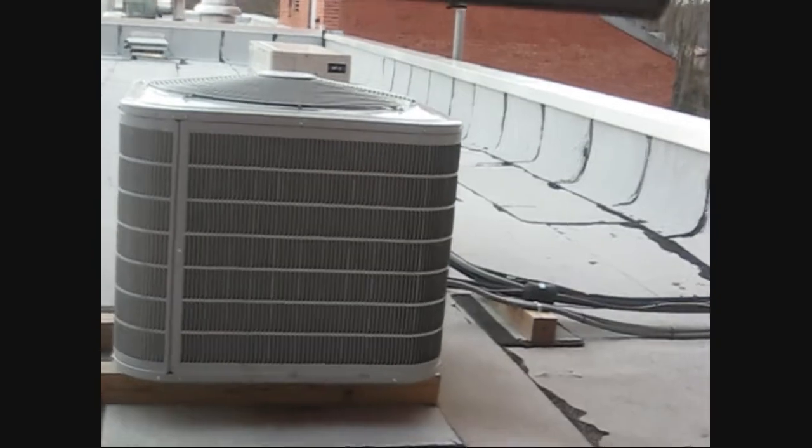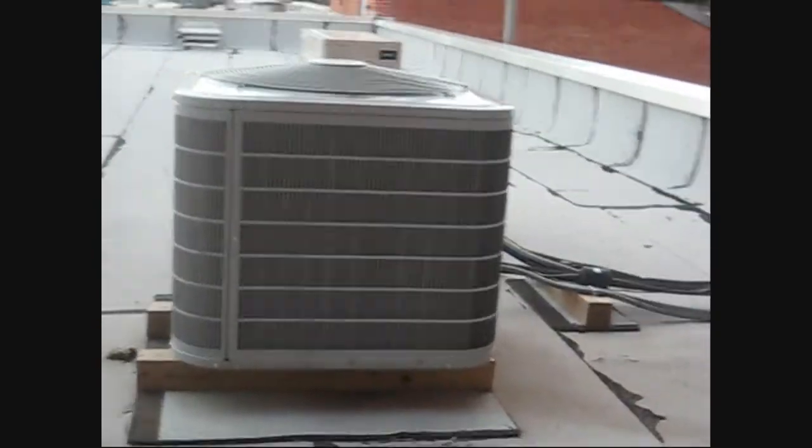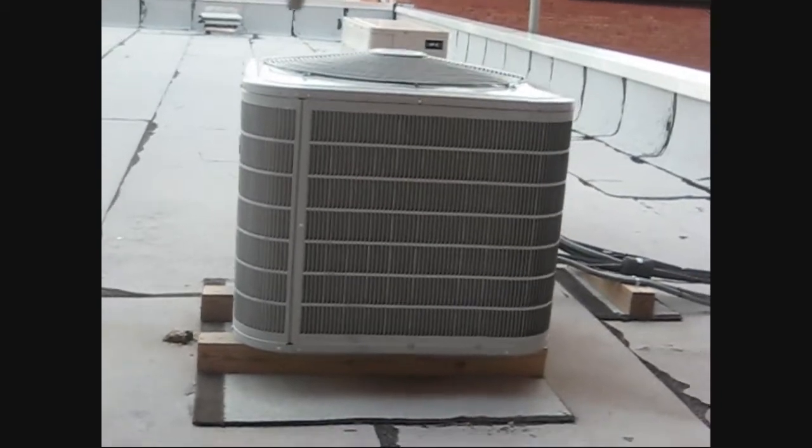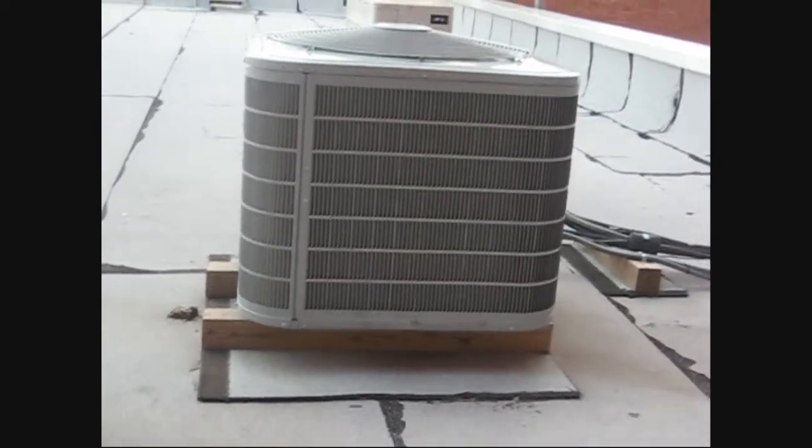It is like in the 50s or 60s right now, it's very warm for February, and this is a Carrier AC unit mounted on the roof of a building.